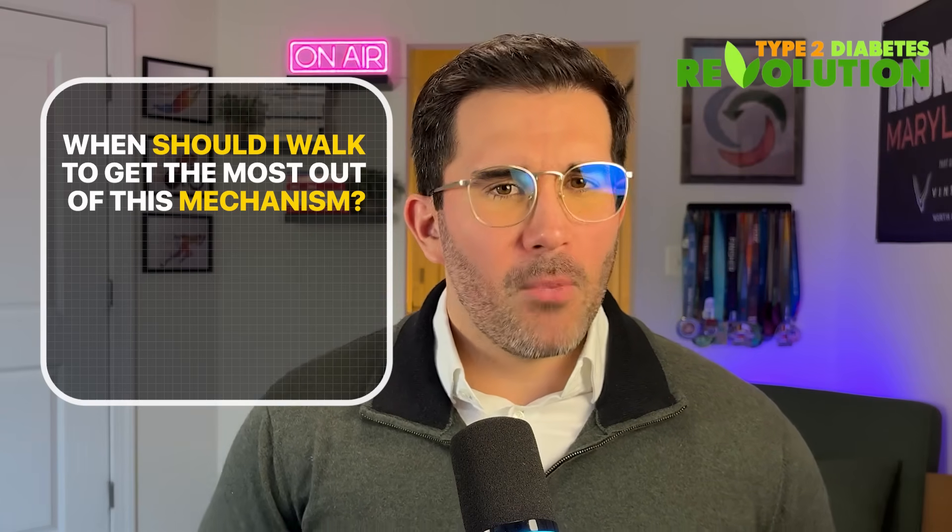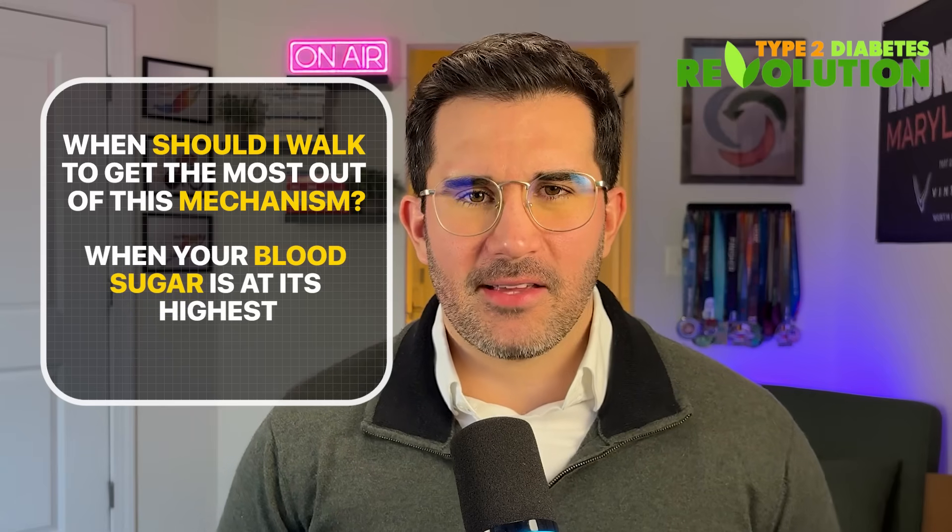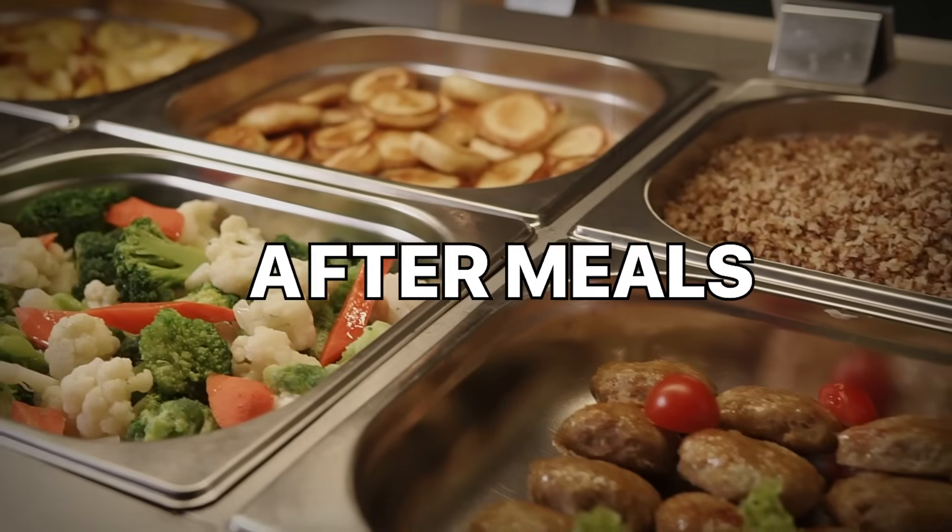This works even if you're insulin resistant. So you may be asking yourself: when should I walk to get the most out of this mechanism? The answer is simple — when your blood sugar is at its highest, which for most people, especially those with insulin resistance, tends to be after meals.